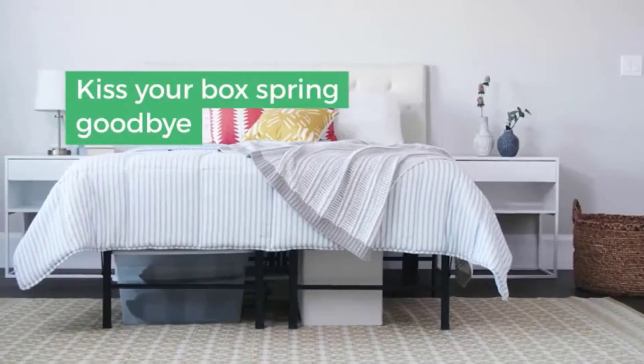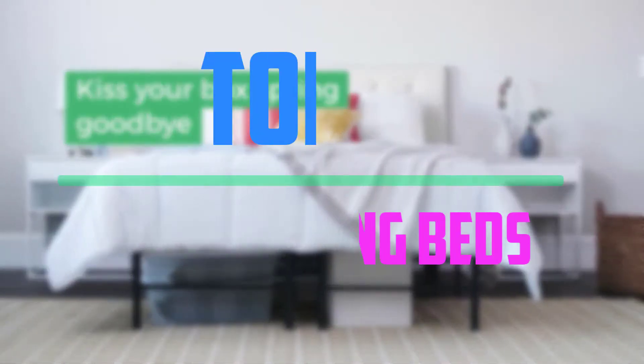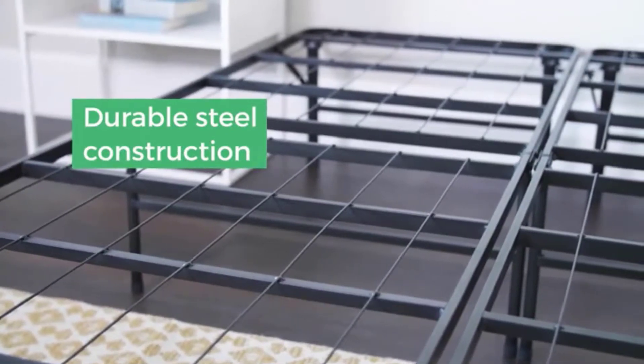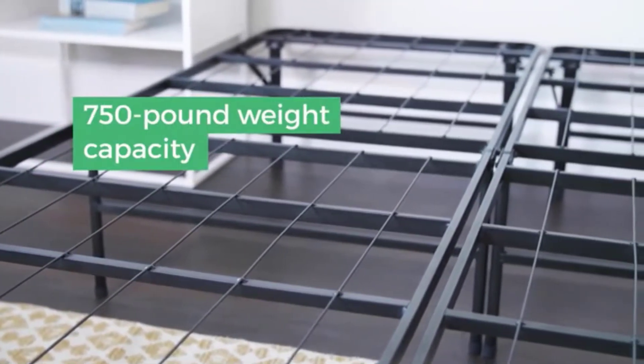Hello everyone, welcome to our new video. In today's video we break down the top 5 best folding beds that are available on the market. I tried to make the list based on their popularity, quality, price, durability, user opinions and more.